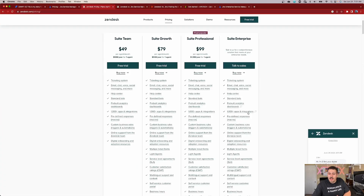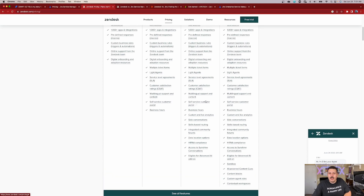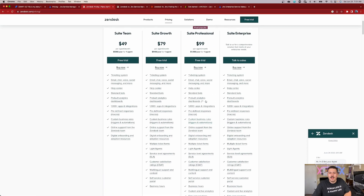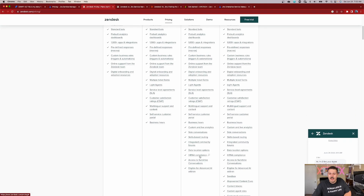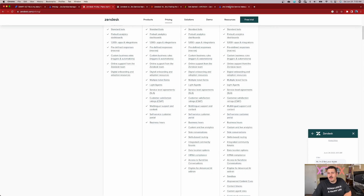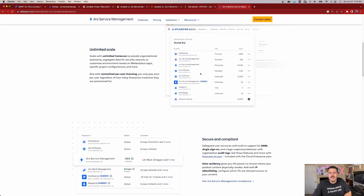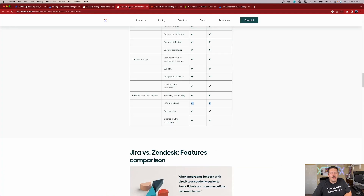Do you need to be on the enterprise version? On Zendesk's side, you've got to be on at least the $100 a month per agent version to have that HIPAA compliance. So you're going to have to pay quite high to get that BAA. But Service Management, even at their enterprise version, is still going to be cheaper than $100 per agent. So there's that.